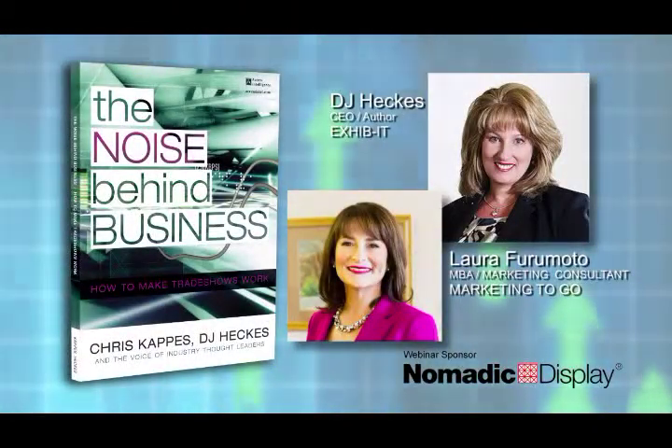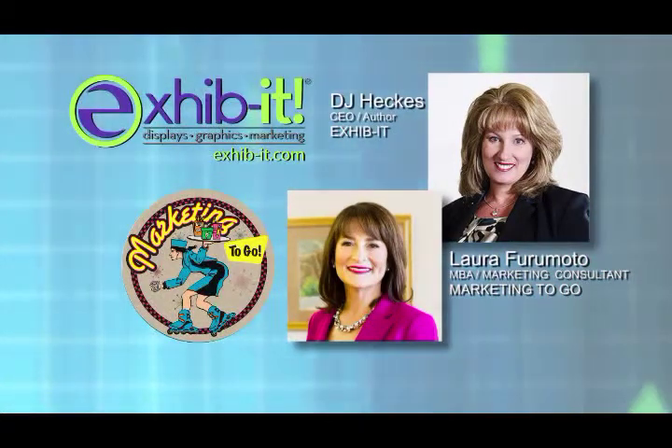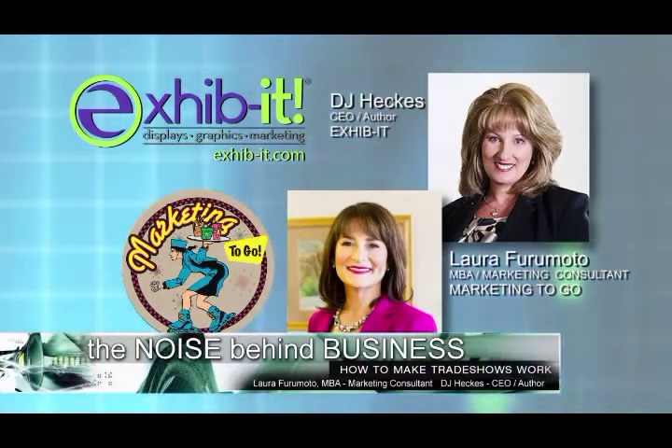This is a great day for your business if you've set a strategic objective to be more innovative in your marketing. Exhibit Tradeshow Marketing Experts and Marketing2Go announce a new web training series called The Noise Behind Business, How to Make Tradeshows Work.